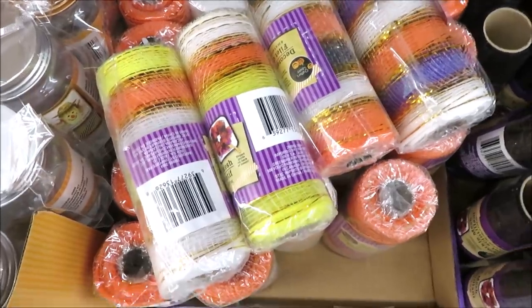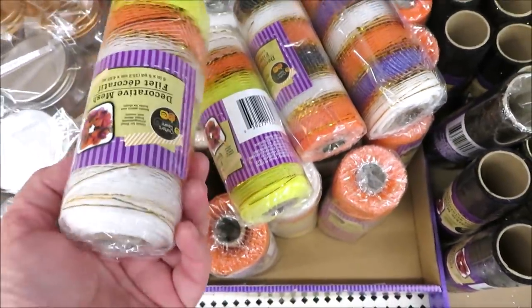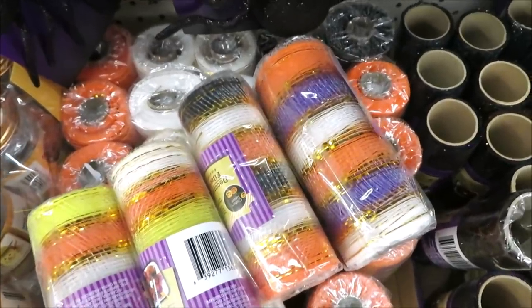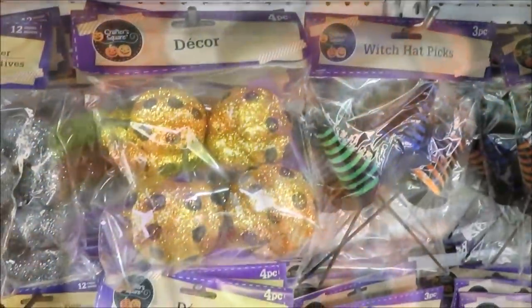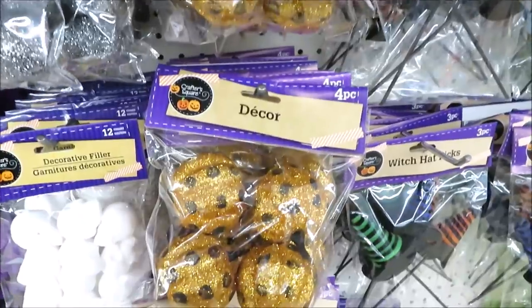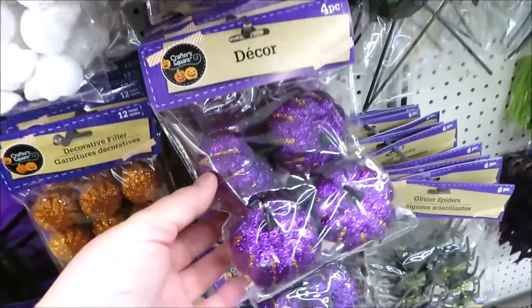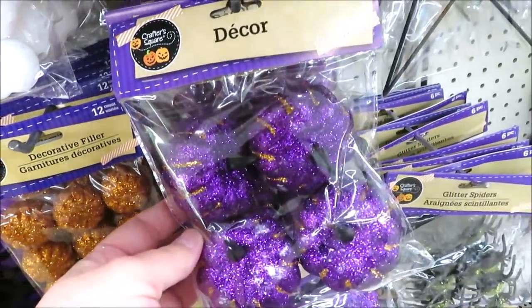Down here they have their rolls of mesh — a little bit of a candy corn stripe going on, then orange, white, and black, and one with the purple. Up here they have the four-piece glittery pumpkins with black polka dots in orange, and some in purple with gold stripes on them.